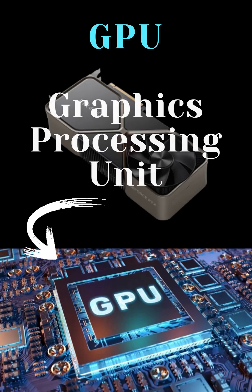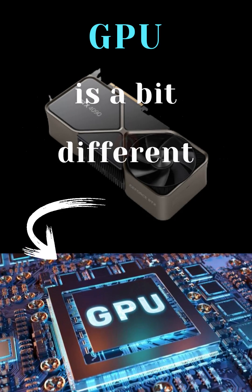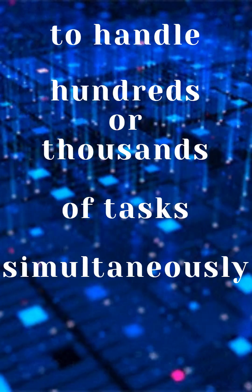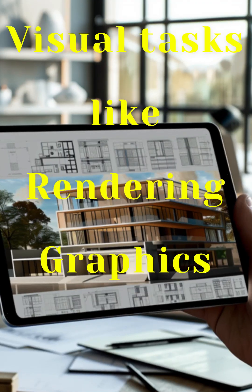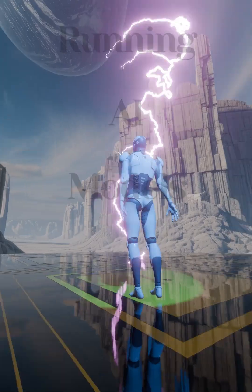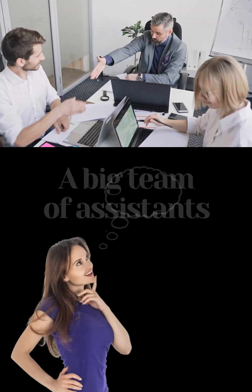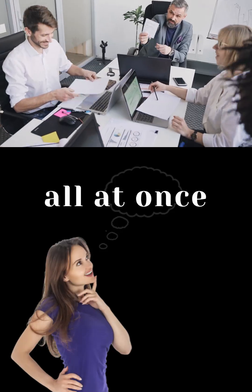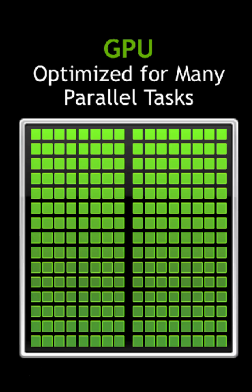Now the GPU, or Graphics Processing Unit, is a bit different. Designed to handle hundreds or thousands of tasks simultaneously, especially visual tasks like rendering graphics, processing video, and even running AI models. Imagine a big team of assistants, each handling small jobs all at once — that's the GPU's strength: parallel processing.